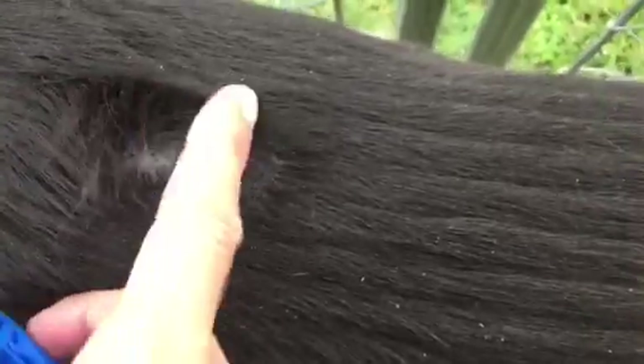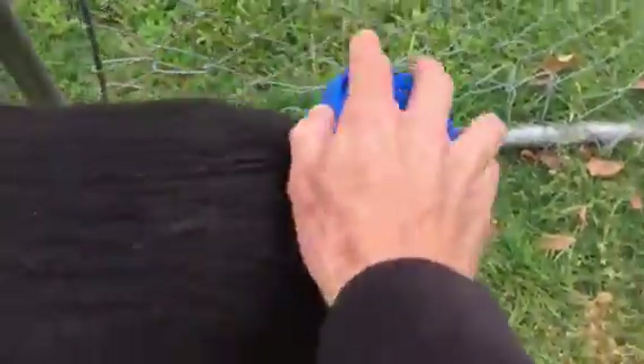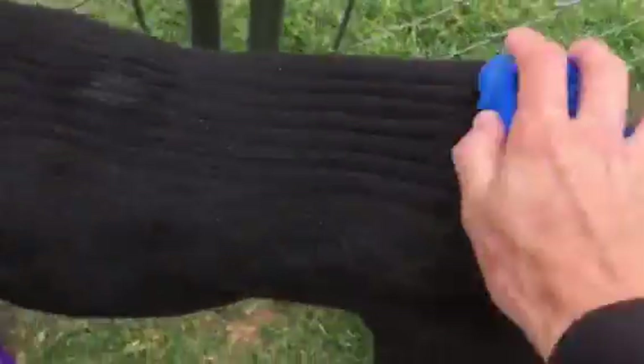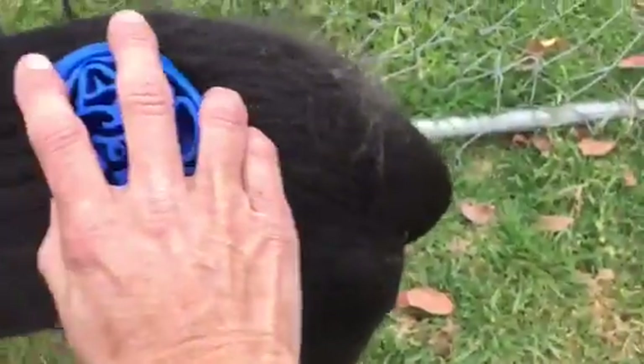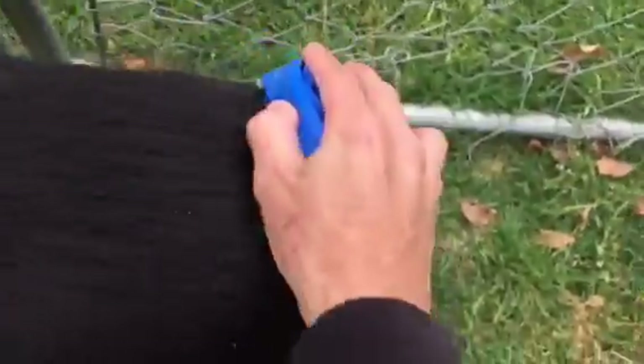White hair, white powdery stuff. He seems to enjoy the brushing. As you can see, the fur that comes out is very thin — it's the undercoat.